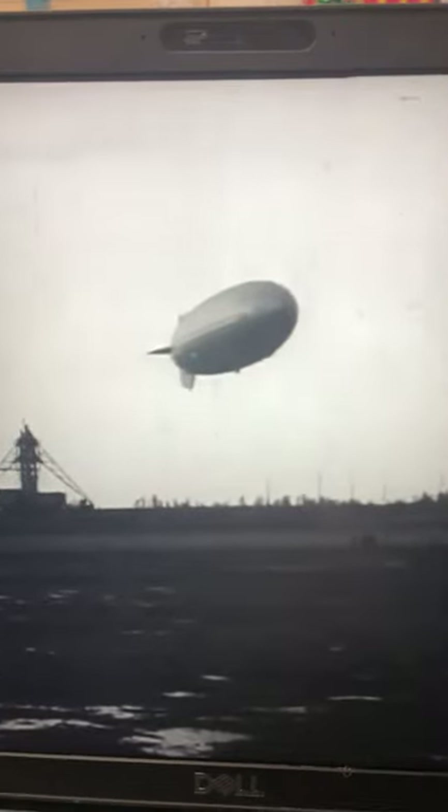For three hours, the dirigible circled the landing field at Lakehurst, New Jersey, dumping more water ballast than ever before in vain efforts to level off. That's water coming out — they're trying to level it because the tail is dipping, and by releasing water it makes it lighter. It's going to do it a couple more times to try to level out the tail. Again, she dumps ballast, and a nervous tension grips those watching, for this is something unusual. Usually it doesn't let out that much water because it's usually pretty level when it gets ready to land.